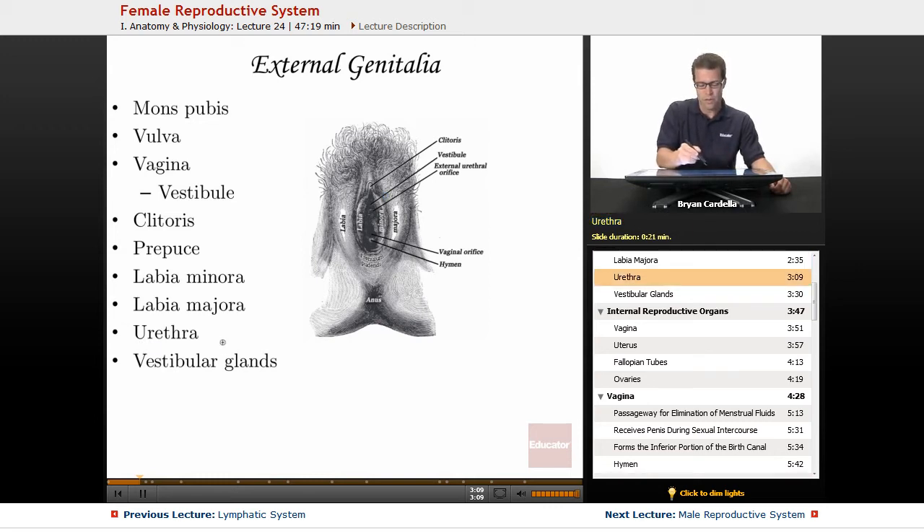The urethra is technically part of the urinary system, but it's worth mentioning because it's right in this area. Right here is the external urethral orifice — an orifice is just a body opening — and it is very close to the vagina but is a different passageway. Urine comes out of that, of course.